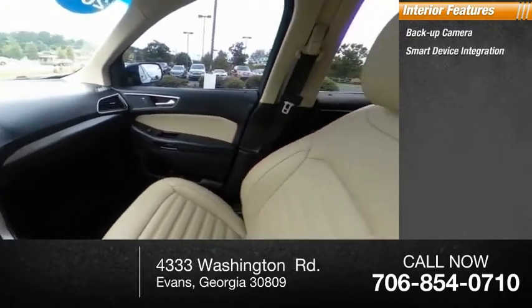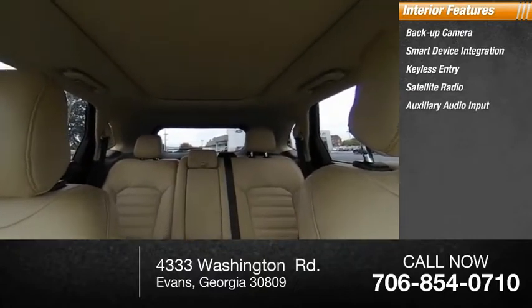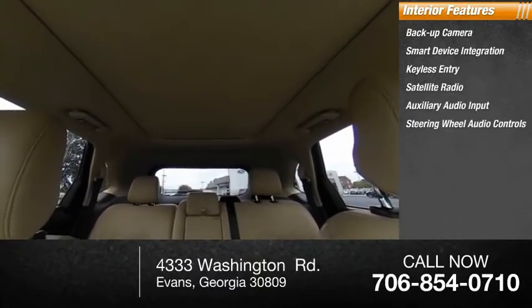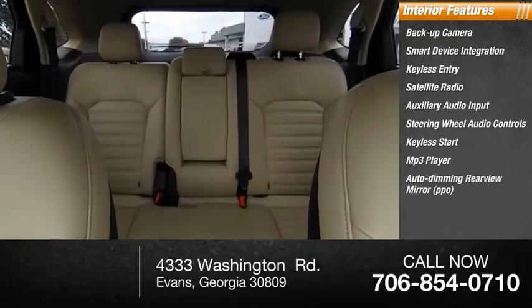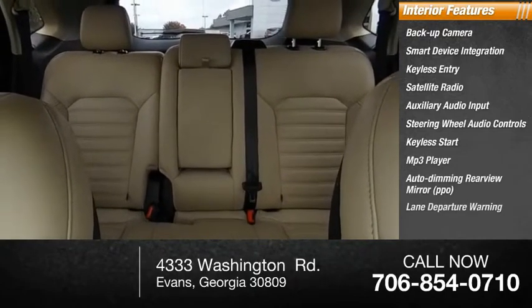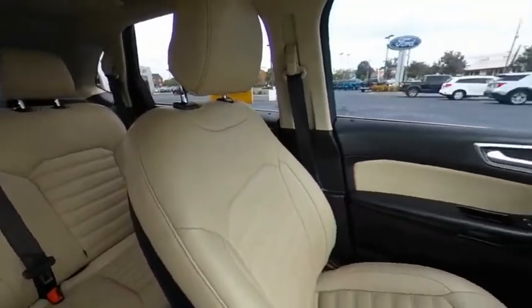Inside you'll find backup camera, smart device integration, keyless entry, satellite radio, auxiliary audio input, steering wheel audio controls, keyless start, MP3 player, auto dimming rear view mirror, and lane departure warning. Is love at first sight really possible? Let us know when you stop in.